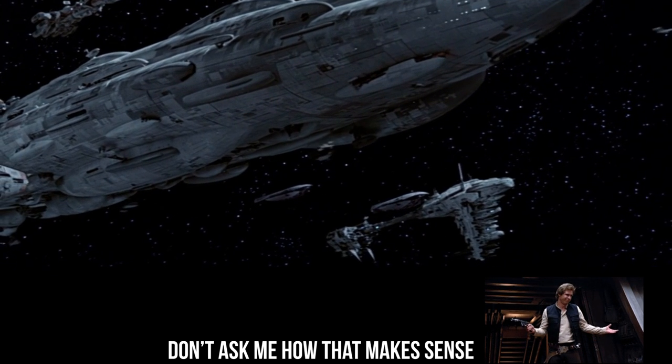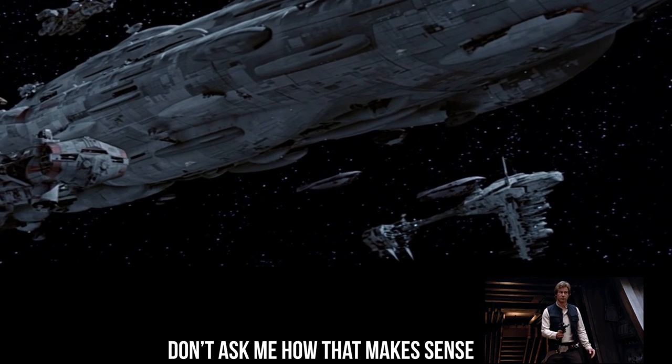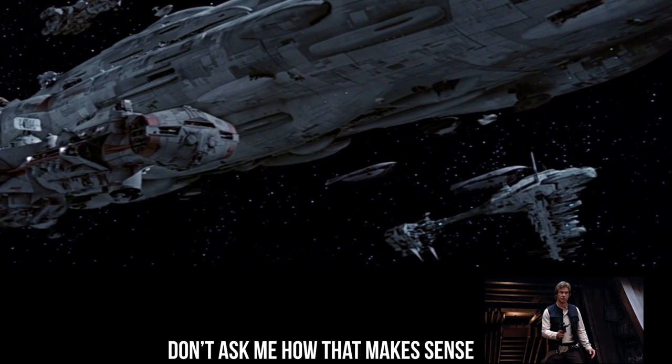Have fun trying to make sense of how it can be faster than a TIE Fighter in atmosphere but slower than it in empty space. I'll see you down in the comments.